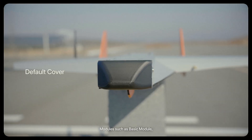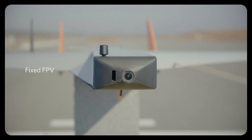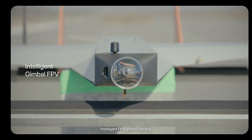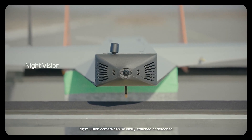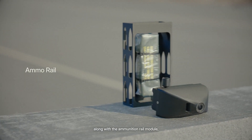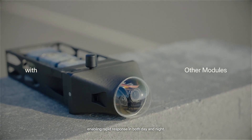Modules such as the basic module, fixed FPV camera, intelligent FPV gimbal camera, and night vision camera can be easily attached or detached, along with the ammunition rail module, enabling rapid response in both day and night.